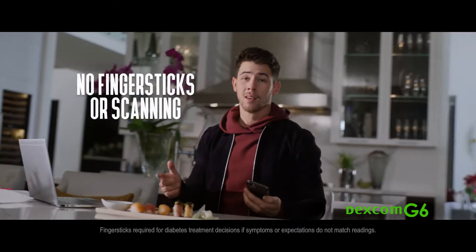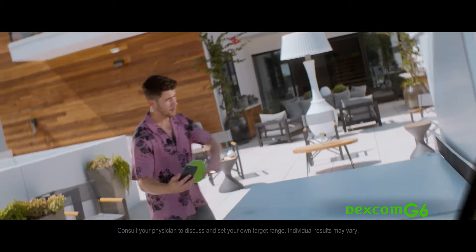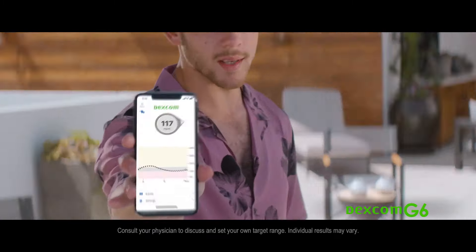Without finger sticks or scanning, making it much easier to keep my glucose in range — which for me is between 100 and 160. And the more time I spend in range, the better I feel, and the more I can check off my list.